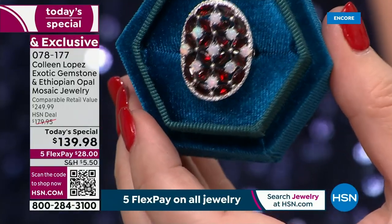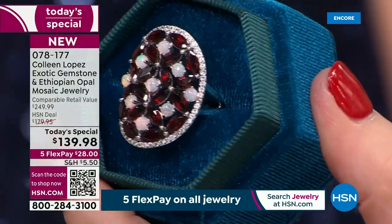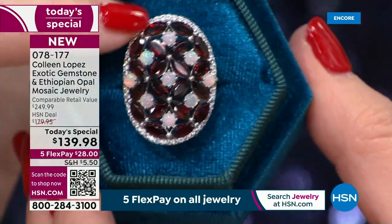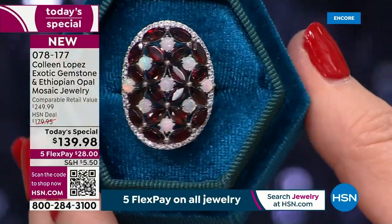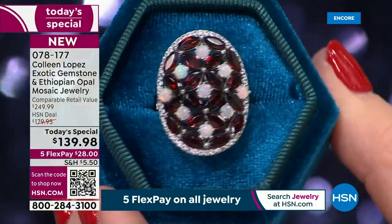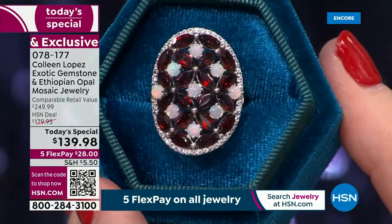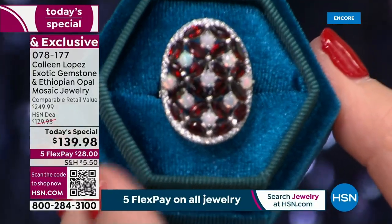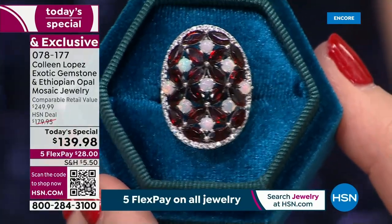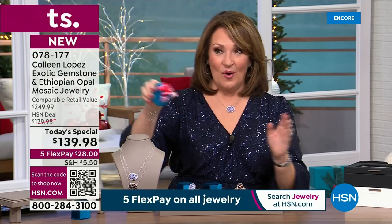It's only $139.98 — it looks like thousands of dollars when you're wearing it. There's an entire surround of white zircon; they look like little diamonds, but that's actual natural white zircon, brilliant cut, individually hand set. What an impressive presentation. Whether you go for the garnet or the tanzanite, either one, you get the gift box included. You can definitely do a little bow and go with this — it's ready to be presented as a gift.